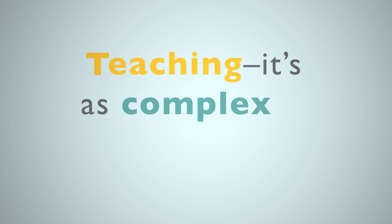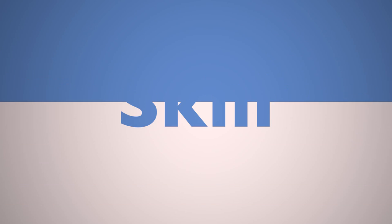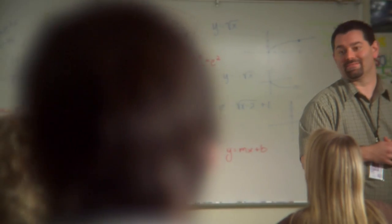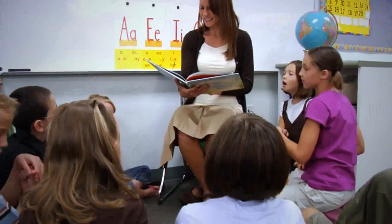Teaching. It's as complex as it is rewarding. Teaching requires the skill and knowledge to recognize and develop the abilities of students, whether those students are studying physics in an urban high school or learning to read in a rural kindergarten class.